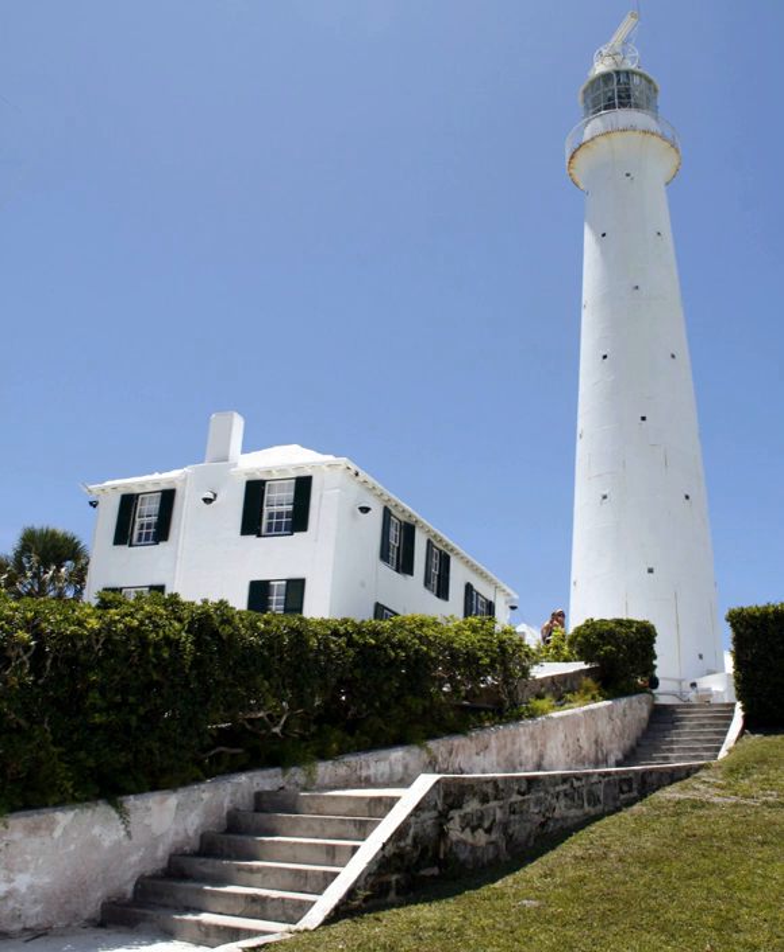The optic consists of a Fresnel lens from 1904 revolving on steel bearings. However, for most of its history, the lens revolved on a bed of 1,200 pounds of mercury.